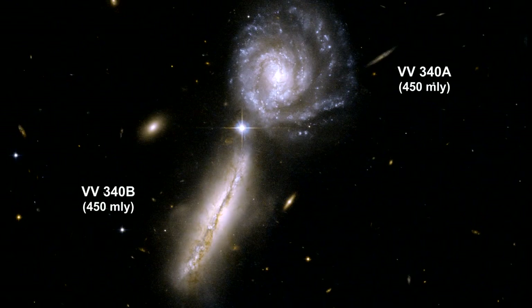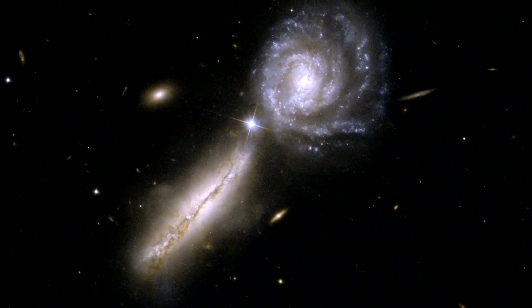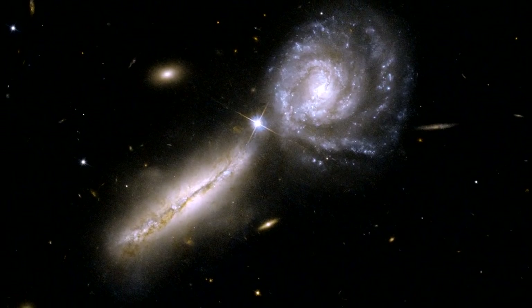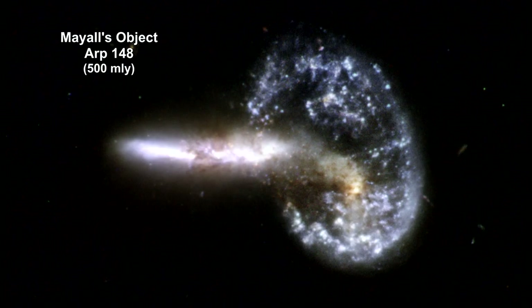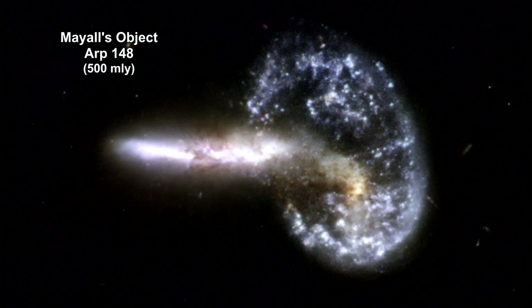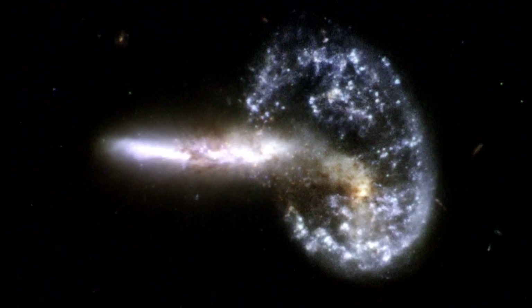Here we have a pair of very gas-rich spiral galaxies in their early stages of interaction. Here we see the staggering aftermath of an encounter between two galaxies, resulting in a ring-shaped galaxy and a long-tailed companion.